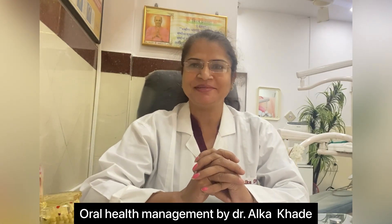Hello everyone, welcome back to my channel Oral Health Management by Dr. Alka Khade. Today I came up with the topic named Hair Loss. Nowadays dentistry is spreading vastly. It is limited not only about the oral cavity but also includes head, neck, and face-related surgeries. One of these surgeries includes hair loss.